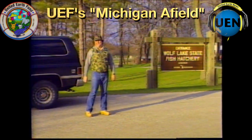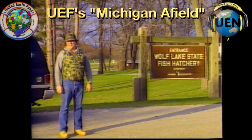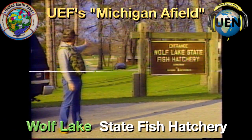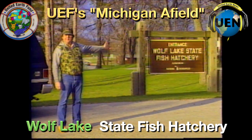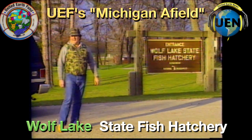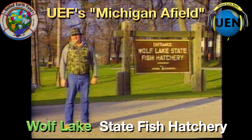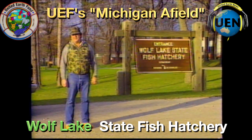Hi, Joe Derrick here for Michigan Afield. It's an awful cold and blustery day outside for the middle of April. We're over here at the entrance to the Wolf Lake State Fish Hatchery, just a little west of the outer limits of Kalamazoo, Michigan. We're over here today to take a walk through the fish hatchery to the visitor center, and show all the sportsmen of Michigan exactly where a lot of their license money is going.